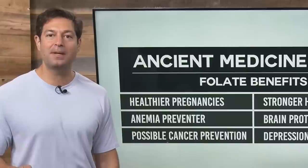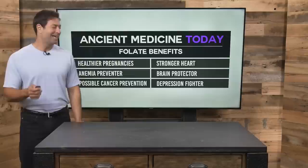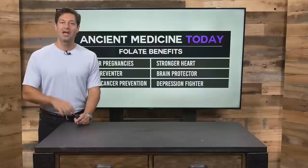So what are the benefits of folate? This powerful nutrient, vitamin B9, is something we all need for healthier pregnancies, to prevent anemia, possible cancer prevention, a stronger heart, protecting our brain, and fighting depression. And where do you get it? Lots of green vegetables, liver, certain legumes, avocado, and orange. Those are delicious foods, really healthy for you.